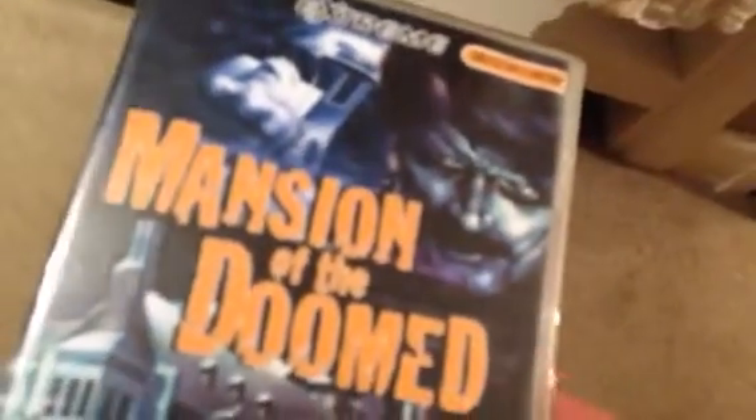Next one — Mansion of the Doomed. This is a Dutch release, uncut and uncensored. I think Vipco released this back in the day — I think it came under the title Massacre Mansion. This is actually a pretty good film, I've seen it a few times. This is the Extreme label.